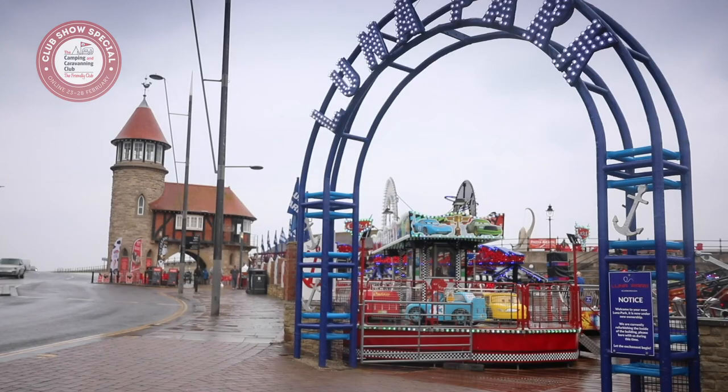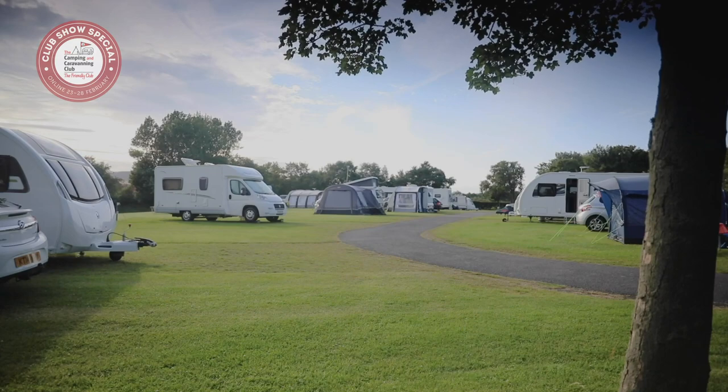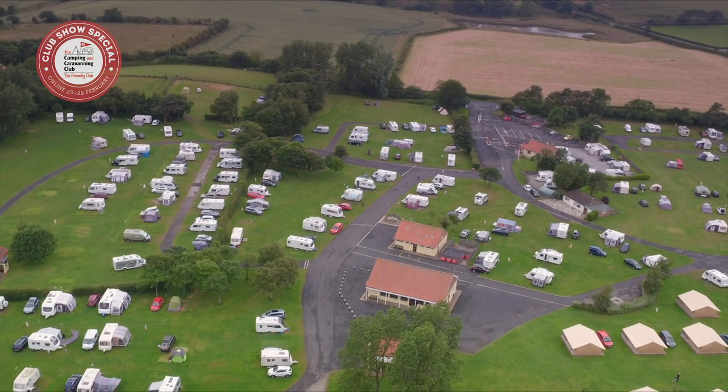Whether you're looking for a nostalgic family holiday, a cultural break, an action-packed sporting day out, or just a relaxing few days off, Scarborough — Britain's first holiday resort — has something for you.